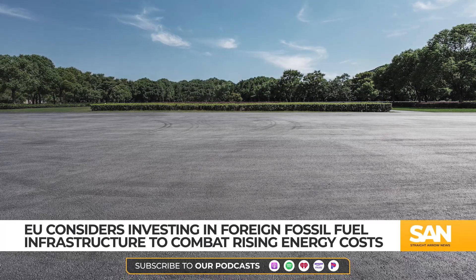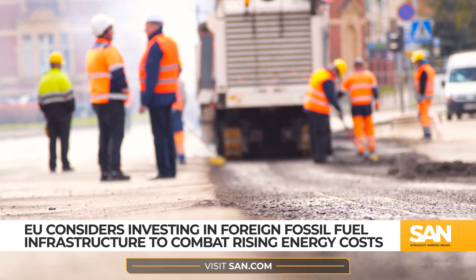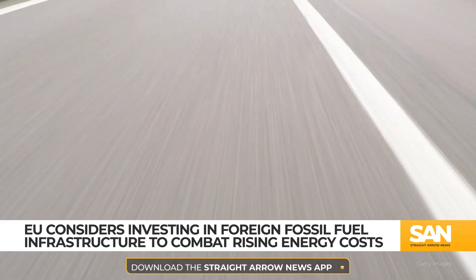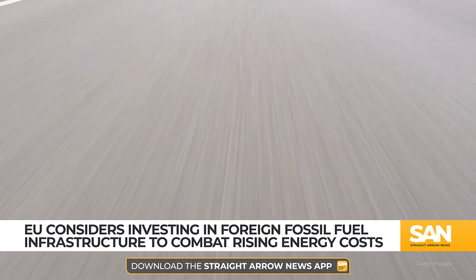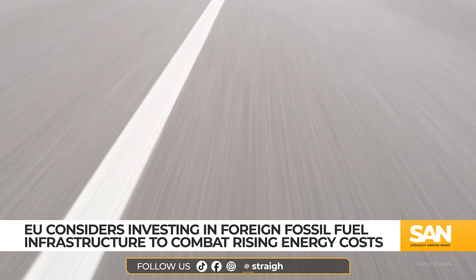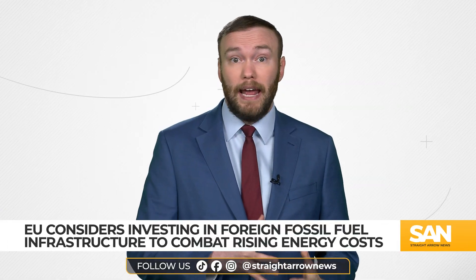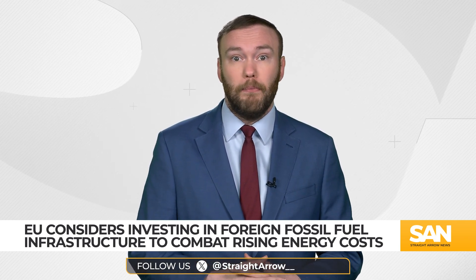In September of last year, the technology was tested in a collaborative project with a local road construction company, helping to build a section of a highway. The deputy general manager of the road construction company later reported that after five months of use, the modified pavement showed no cracks, rutting, or material detachment. The team next plans to expand testing this year through additional demonstration projects in collaboration with industry partners.